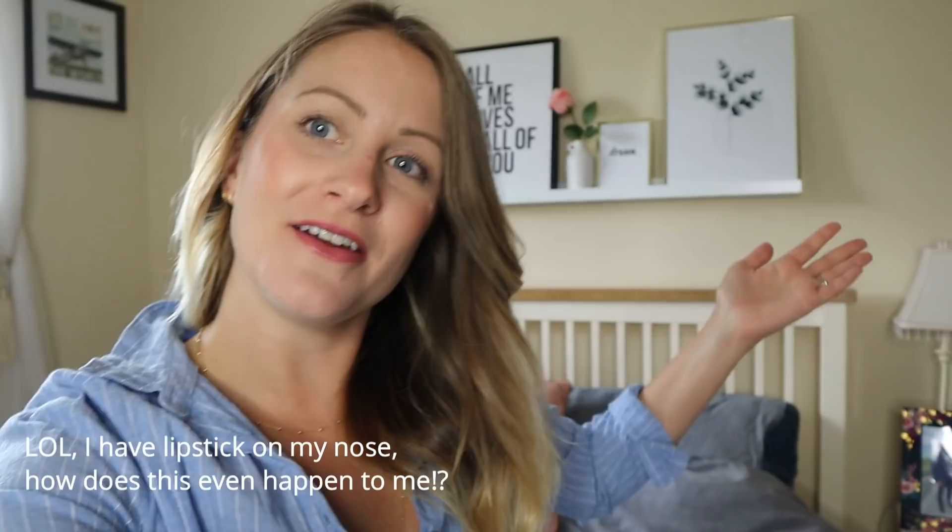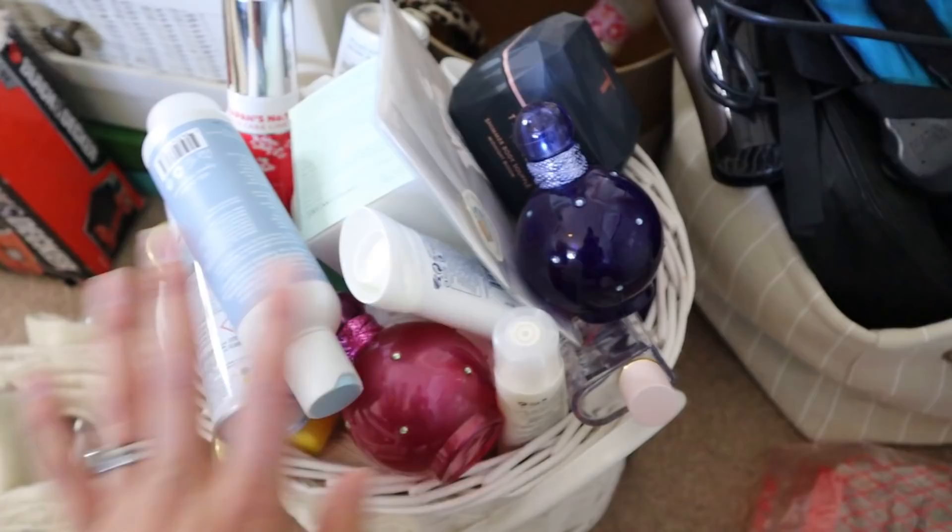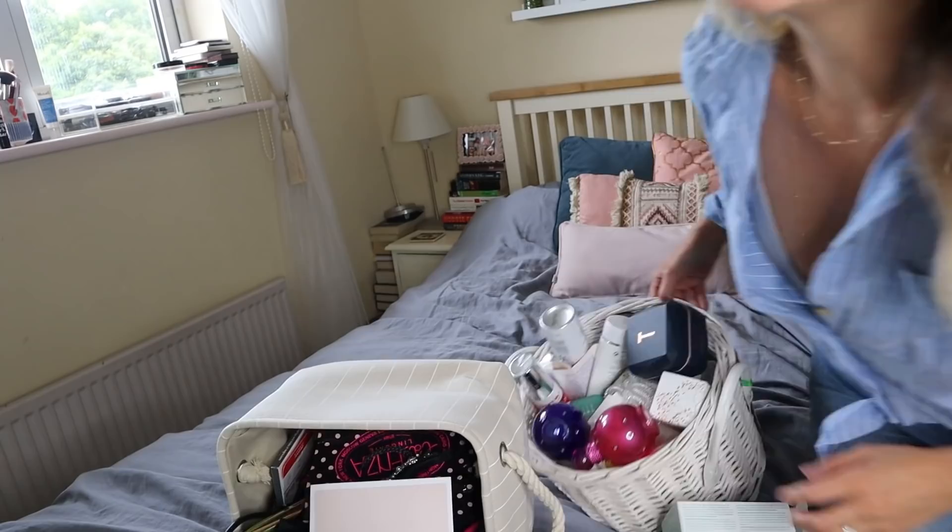A lot of you said on my previous Room Makeover video that you would like to see my declutter of my skincare, haircare, and all the other stuff that is in those two huge baskets that I had in my room. So, here it is.